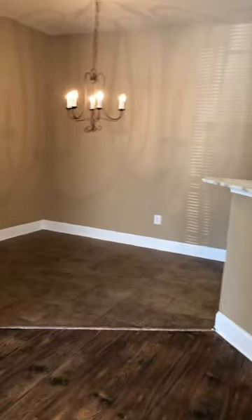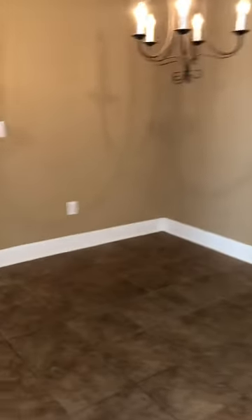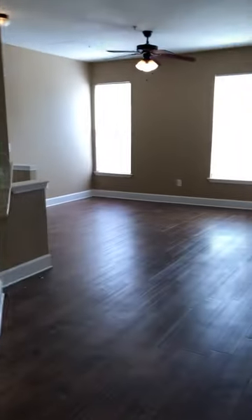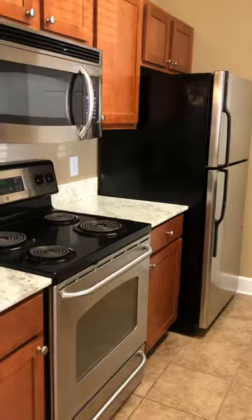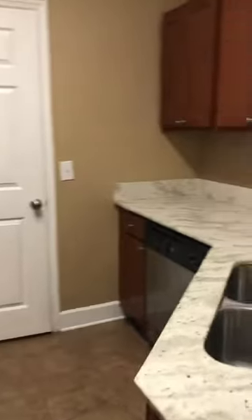Here is your dining room with ceramic tile throughout your dining, hallway, and kitchen. Very open layout. You do get your stainless steel appliances, cherry cabinets, granite countertops, and plenty of cabinet and counter space.